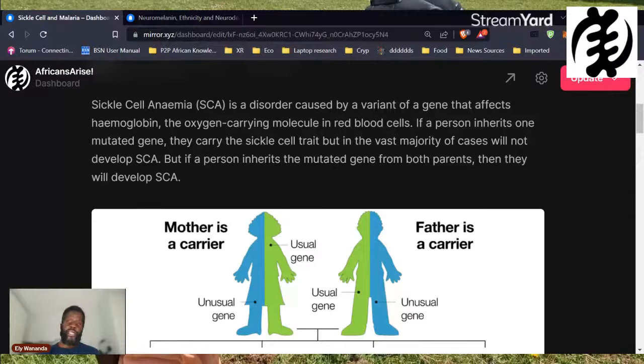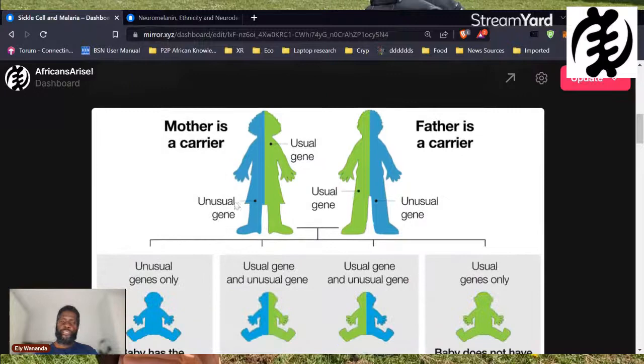Sickle cell anemia is a disorder caused by a variant of a gene that affects hemoglobin — the oxygen-carrying molecule within our red blood cells. We get one set of genes from our father and one set from our mother, so we inherit two copies of each gene. If one parent has the unusual hemoglobin gene and one usual gene, they are called carriers of sickle cell — they carry the sickle cell trait.